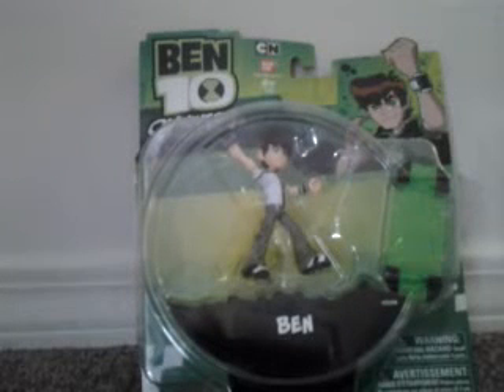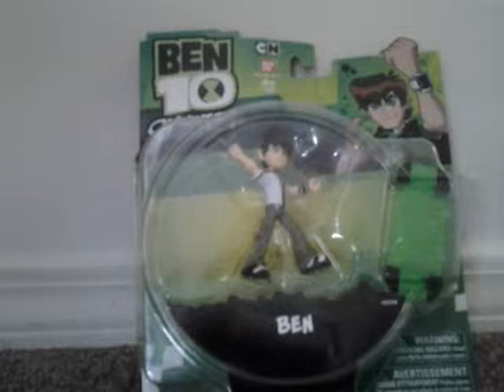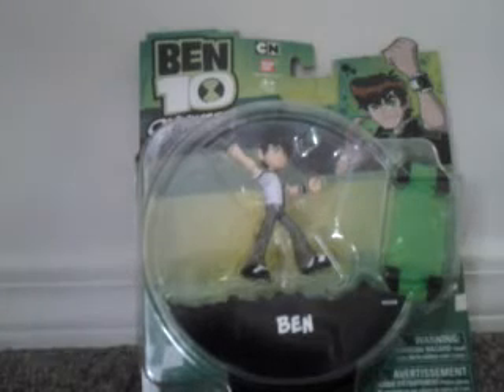Merry Christmas YouTube and Happy New Year from JRS10500. Here I am with another toy review for my Christmas toy haul, and it is on younger, 11-year-old Ben. To begin, I would like to say I'm not in my usual recording studio where I review, because I'm not at my house.